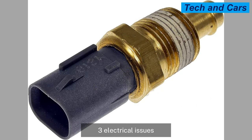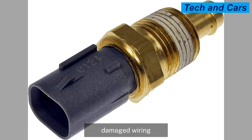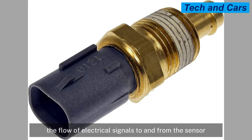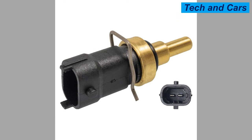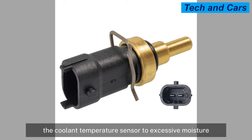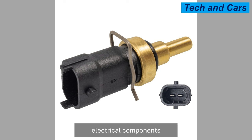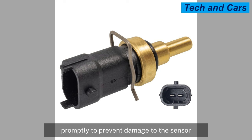Electrical issues such as wiring problems or electrical faults can cause the coolant temperature sensor to malfunction. Damaged wiring, loose connections, or corrosion at the connector can disrupt the flow of electrical signals to and from the sensor, leading to erratic readings or sensor failure. Coolant leaks can also expose the sensor to excessive moisture, causing internal damage to its electrical components, and should be addressed promptly to ensure accurate temperature readings.